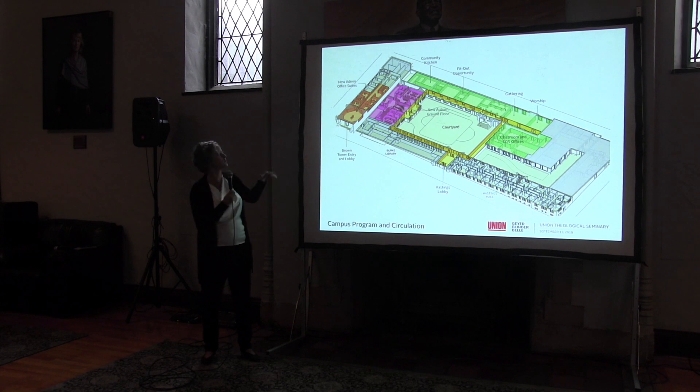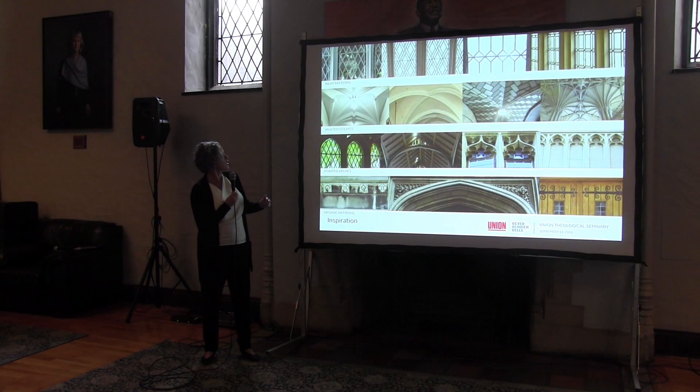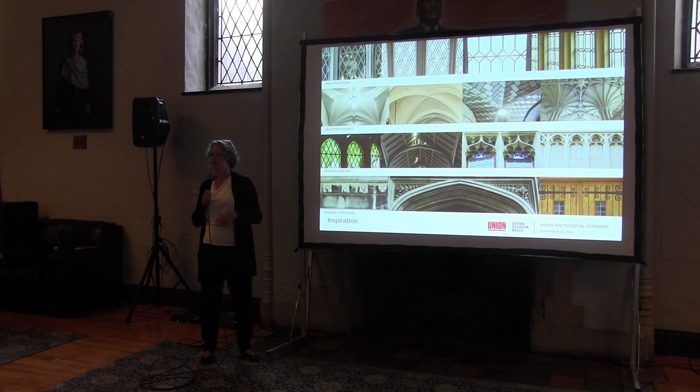Moving forward, we're working with Matthews Nielsen landscape architects to help us preserve all the special qualities of the quad in its new configuration, as well as create what we call the cloister garden — the setback between the new building and Hastings. This is a space that will have a more intimate nature, oriented towards residential living: a quiet, contemplative space. We'll continue designing this in the coming year.